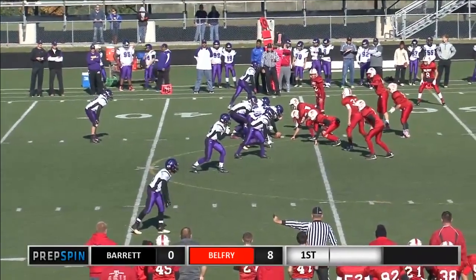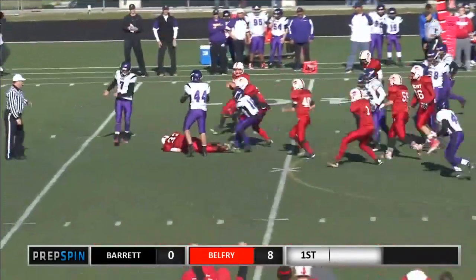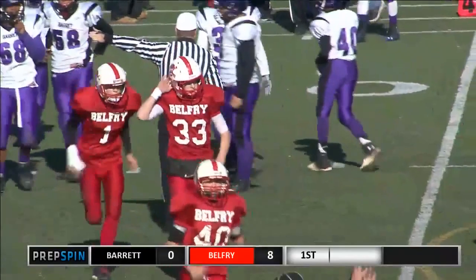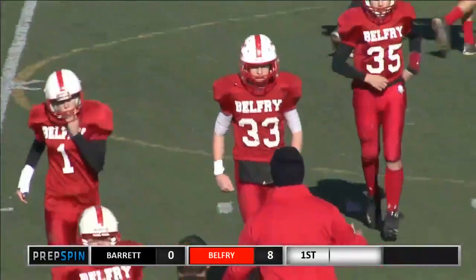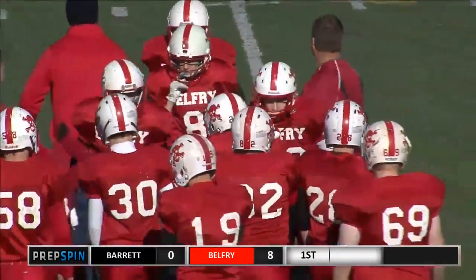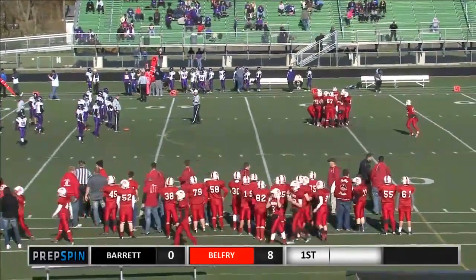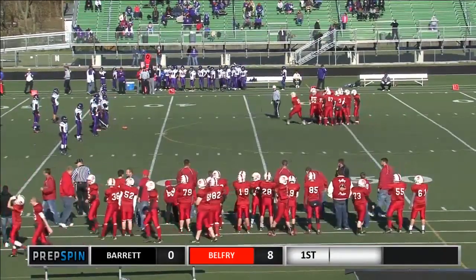Back to the far side. They turn, pitch it back to Allgaier — he drops it. Belfry's got it. Fumble recovered by number 33, Grayson Cook. Cook with a fumble recovery, and nobody made a play on Allgaier — he just dropped the football on the toss sweep. And Grayson Cook, Johnny on the spot for the Pirates, recovered it and sets up the Pirates first and ten from the Barrett 38-yard line, leading eight-nothing already.